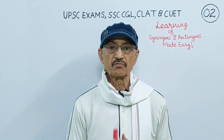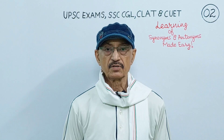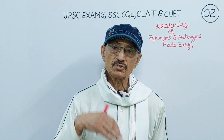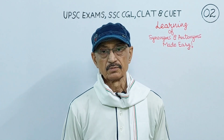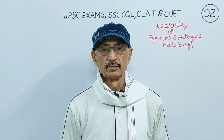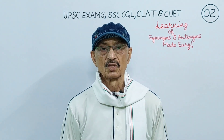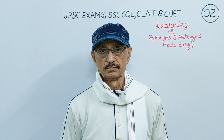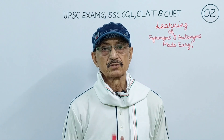You will kill two words with one stone when you make yourself familiar with these important roots, prefixes and suffixes. On the one hand, you will be learning synonyms and antonyms, and on the other hand, you will also be improving your vocabulary. In this class, I will tell you some important Latin and Greek roots and prefixes just to help you find a correct synonym and correct antonyms of a particular word.